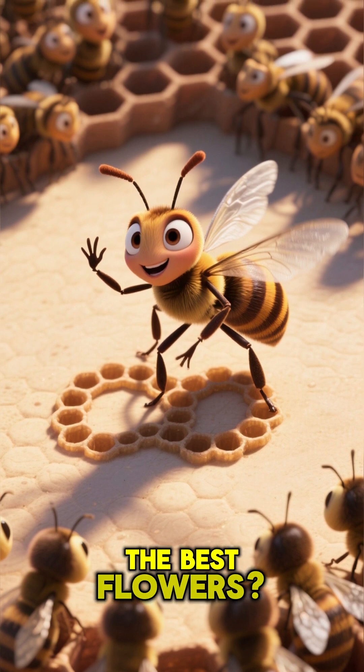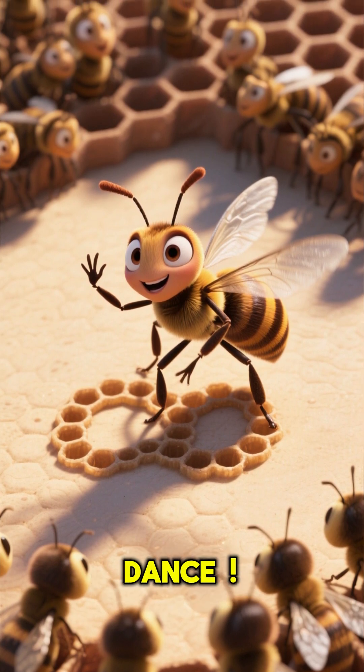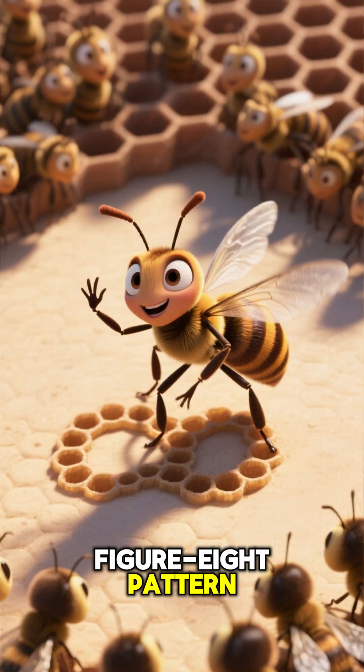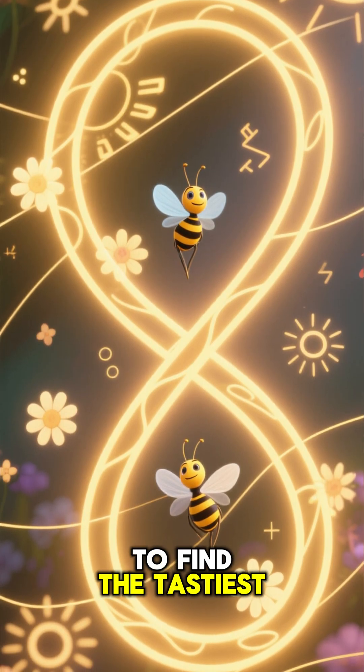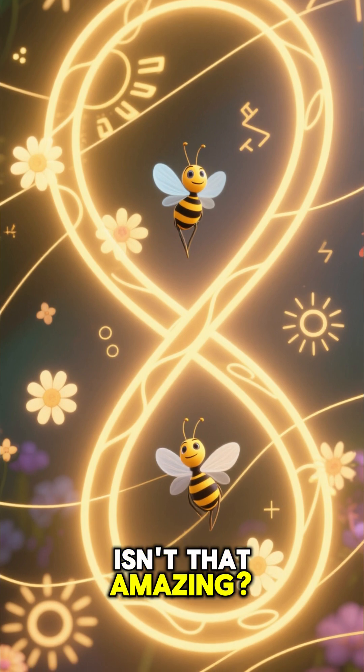But how do other bees find the best flowers? They do the waggle dance. A bee will dance in a special figure-eight pattern. The direction and length of the dance tell its friends exactly where to find the tastiest flowers. It's a secret code. Isn't that amazing?